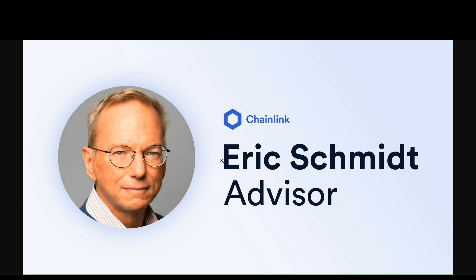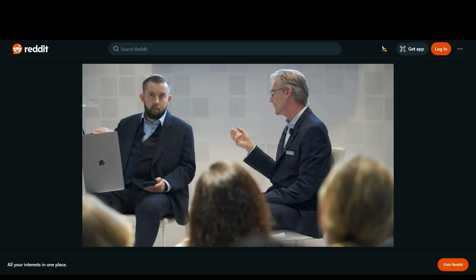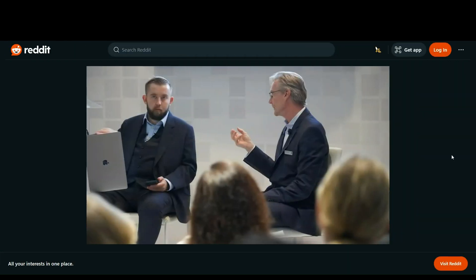We also have Eric Schmidt, the former CEO of Google for over 20 years — without whom Google wouldn't be as big as it is today — becoming an advisor for the Chainlink project. Not only that, Larry Fink has also confirmed with his next agenda that tokenization is the next big thing in crypto for mainstream industry. He was present at the Sibos event, where on the left you can see Chainlink CEO Sergey Nazarov. Zooming in on the picture, you can see Larry Fink himself listening with a big grin on his face — you can already tell Larry Fink loves the Chainlink project.